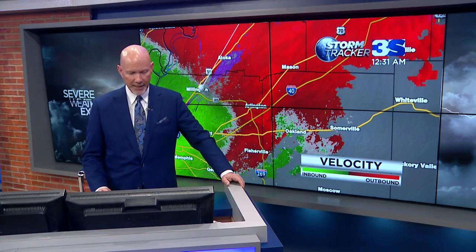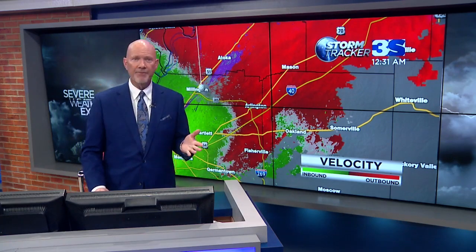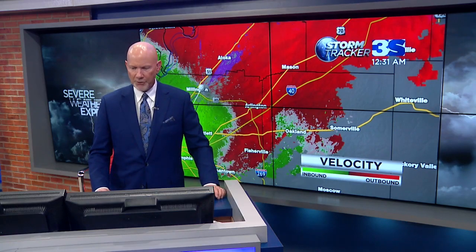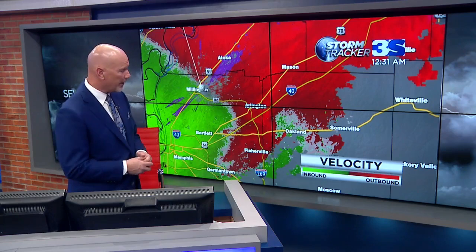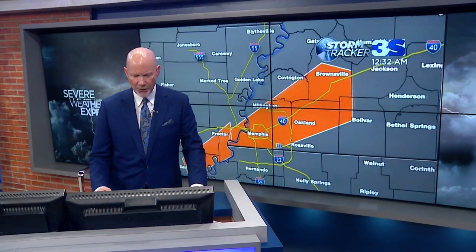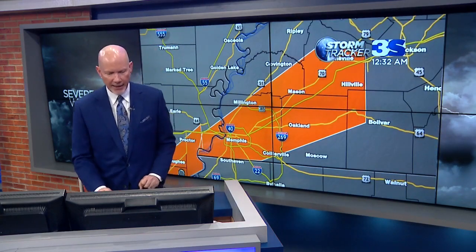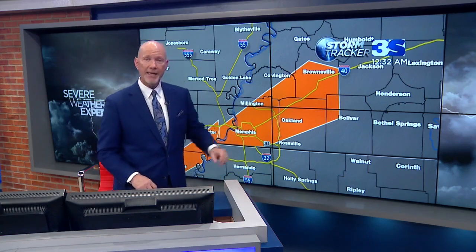We're still dealing with a new severe thunderstorm warning until 1 o'clock, going now for Fayette, Hardiman, Haywood, Shelby, and Tipton counties of Tennessee. Like I said a long time ago, if you thought we're coming to an end of this, we're not — we're kind of in the middle of it. I don't anticipate all this activity being out of here until we get closer to 4 or 5 o'clock in the morning. This new warning goes until 1 o'clock in the morning for Memphis, Shelby County, Tipton County, Haywood County, a small section of Hardiman County, and Fayette County, Tennessee. Severe thunderstorm warning — not a tornado warning.